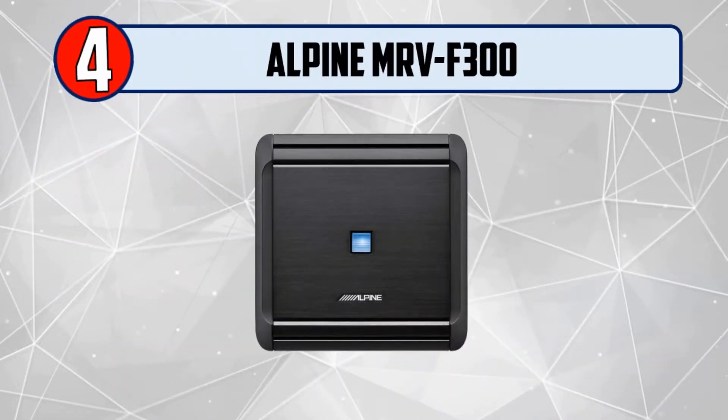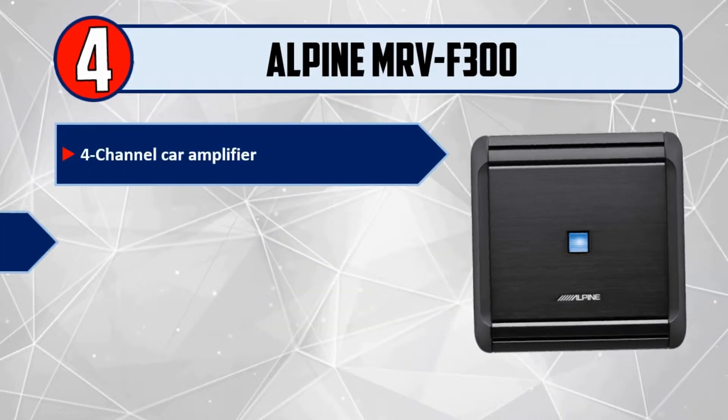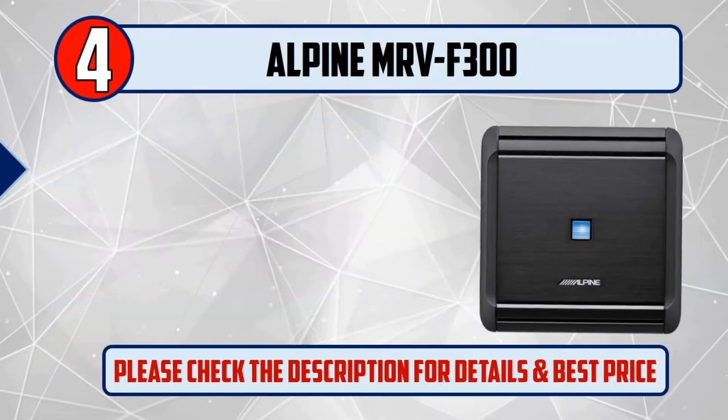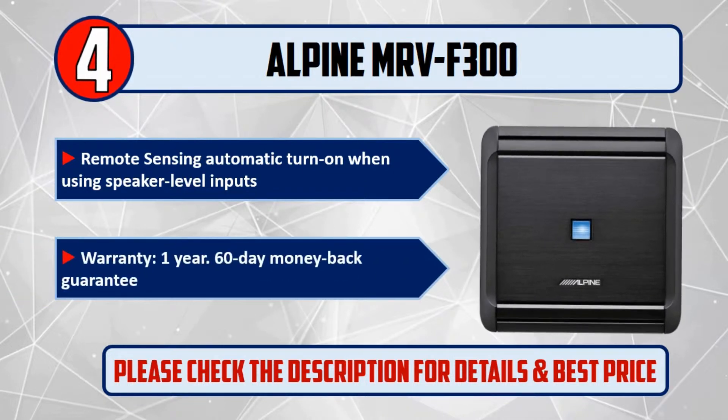Number 4: Alpine MRV F300, 4 Channel Car Amplifier. 50 Watts RMS by 4 at 4 Ohms; 75 Watts RMS x4 at 2 Ohms. Variable High and Low Pass Filters: 50 to 400 Hz. Remote Sensing Automatic Turn On when using Speaker Level Inputs. Warranty: 1 Year, with a 60 Day Money Back Guarantee.